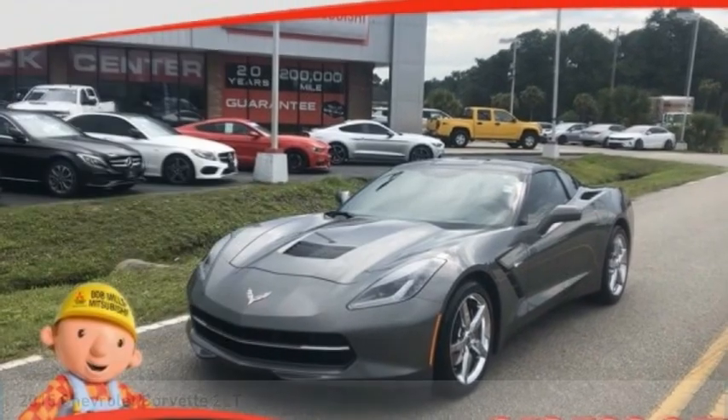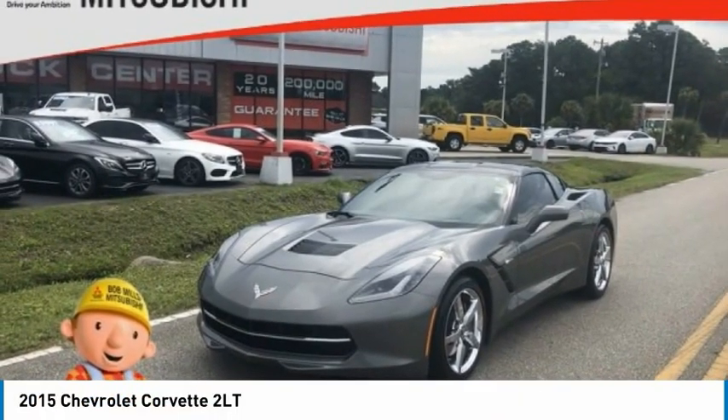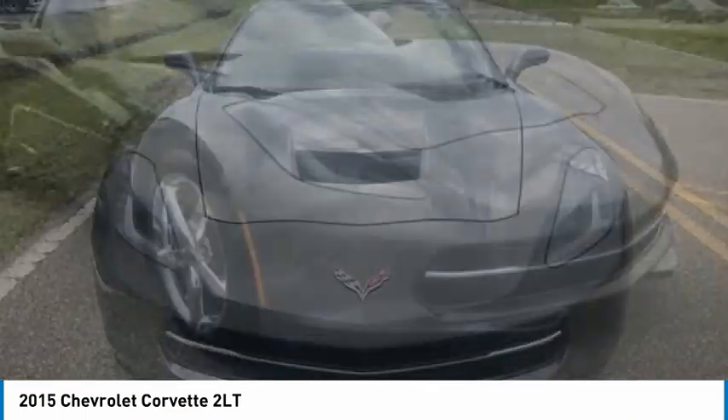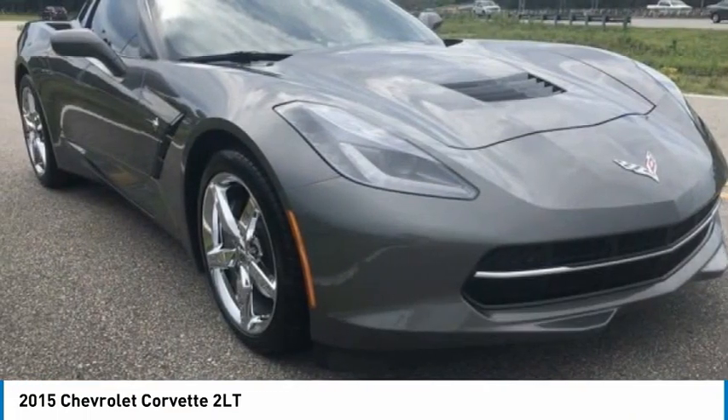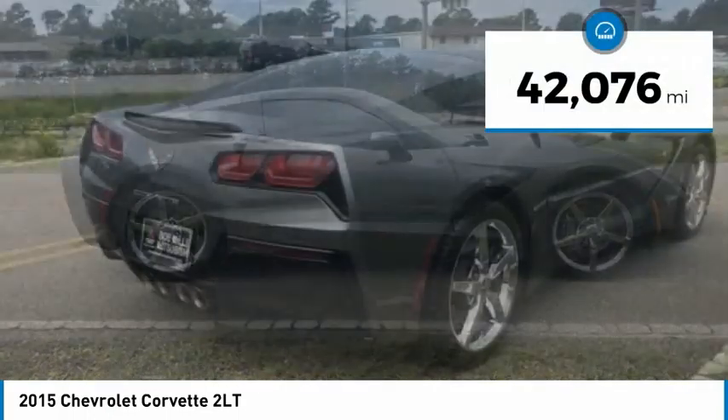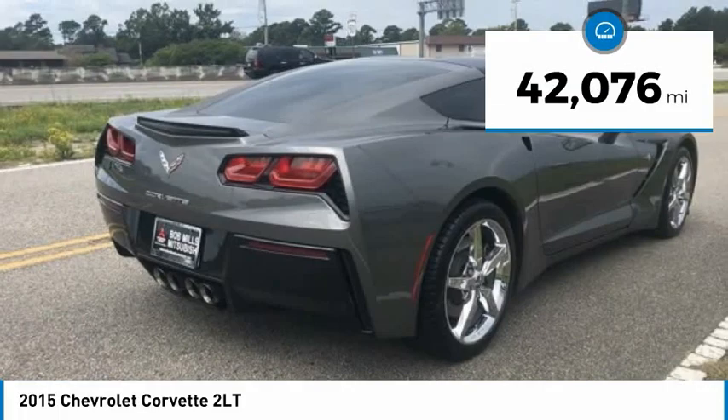In 2015, Corvette. The Chevy Corvette is America's best-known nameplate. If you are looking for sharp and fast, the Vette is for you and is priced below $55,000. This vehicle has less than 45,000 miles.